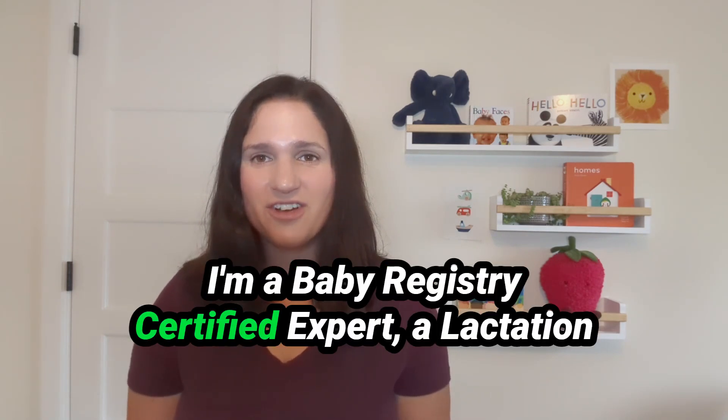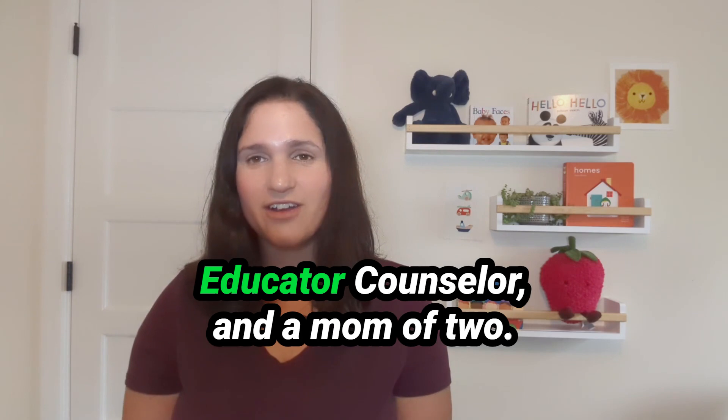Hi, I'm Kate. I'm a baby registry certified expert, a lactation educator counselor, and a mom of two. I help first-time expectant parents figure out what baby gear you need and how to use it, so you can head into postpartum life feeling more confident and less frazzled.